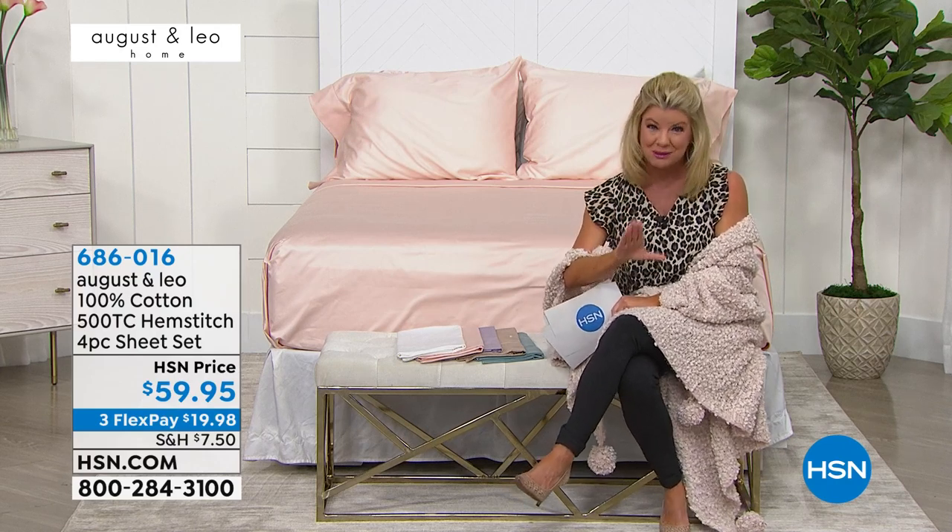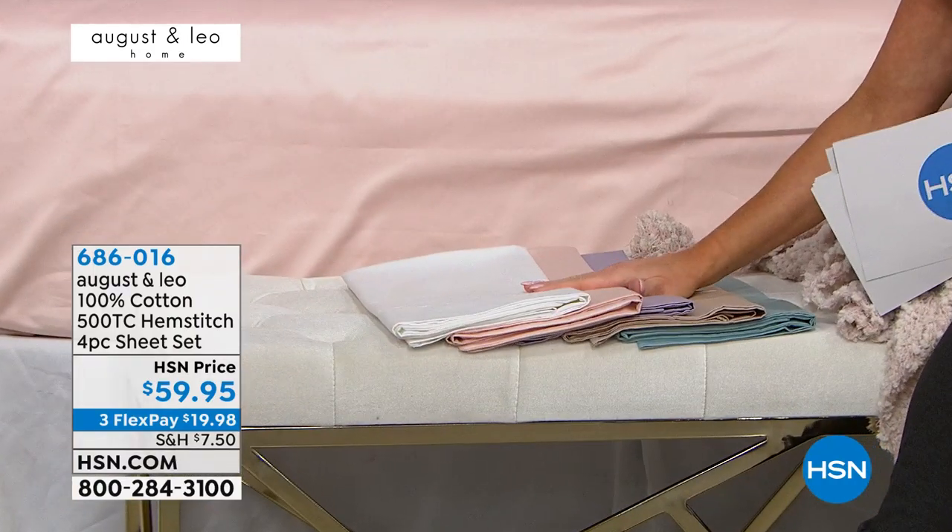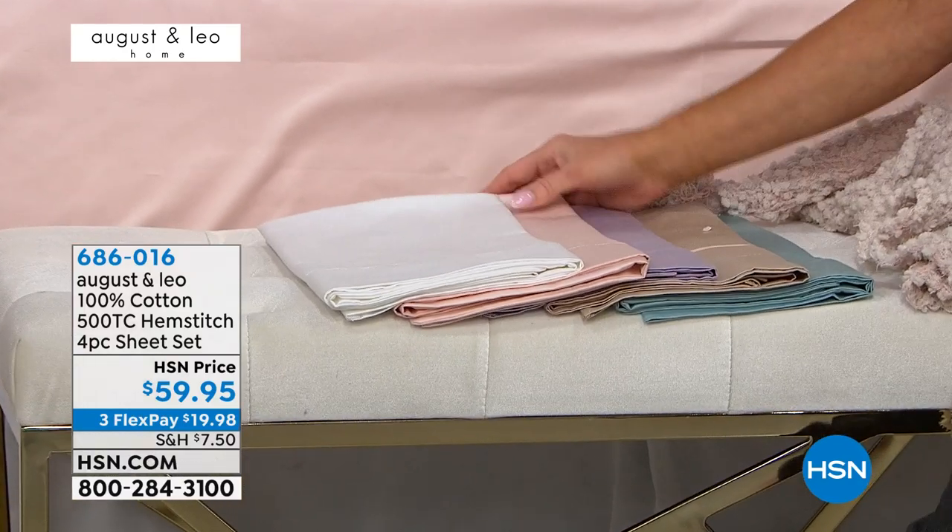We're not talking $400, we're not even talking a hundred dollars. In traditional retail, when you start getting into the higher thread count, especially 100% cotton, those are the price points we're typically used to spending. Because of this wonderful partnership with Juliana and Lonnie, we're able to bring to you this upscale collection of beautiful sheet sets at $59.95 today.